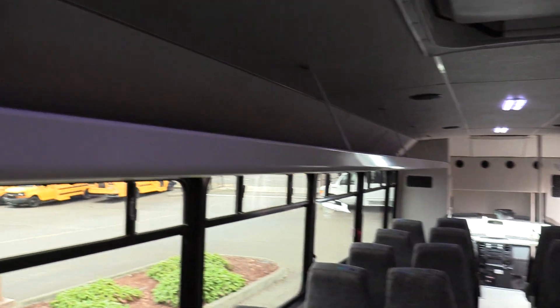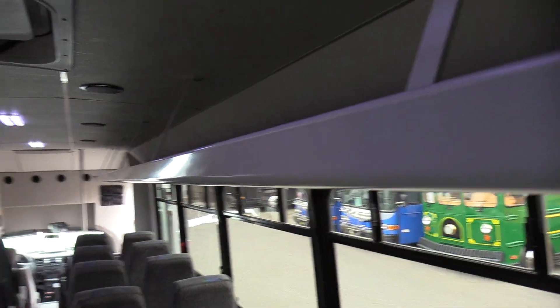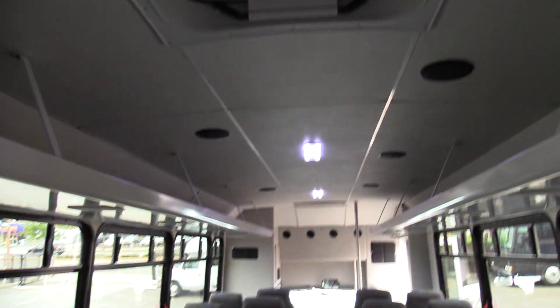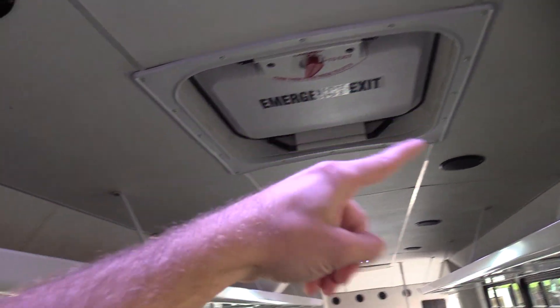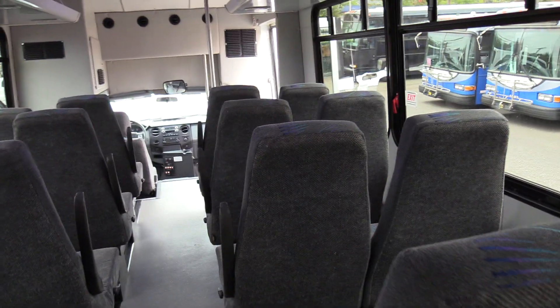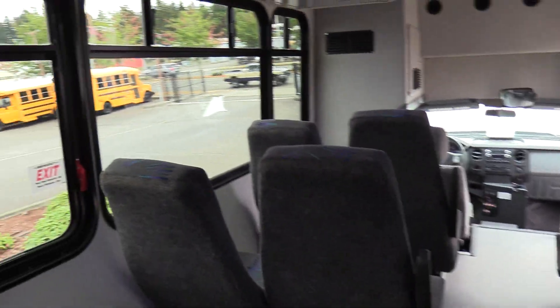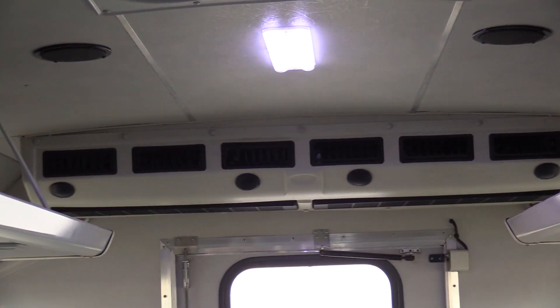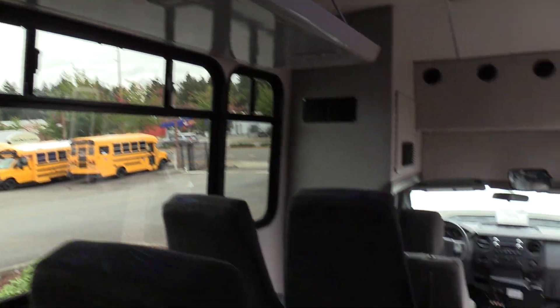There is the full capacity of the bus right there at 32. Up top we have overhead parcel racks where people can put luggage or bags. We've got dome lights going down the center of the aisle, speakers zigzagging down the aisle, as well as that roof hatch. And I do want to point out that ceiling-mounted AC evaporator — nice and big, huge AC on this bus.